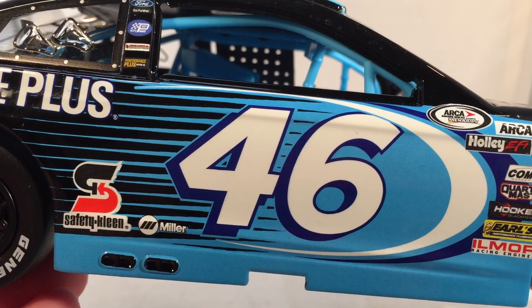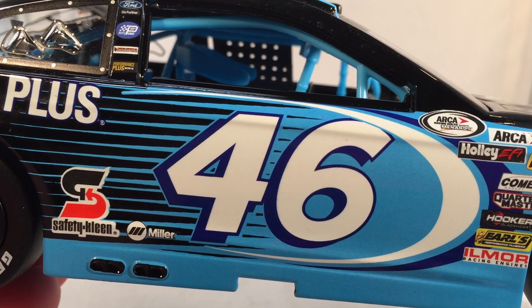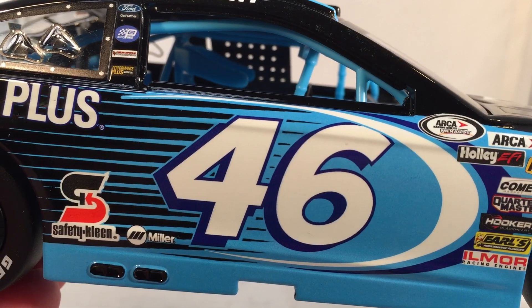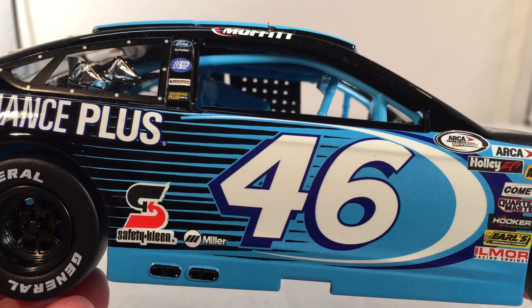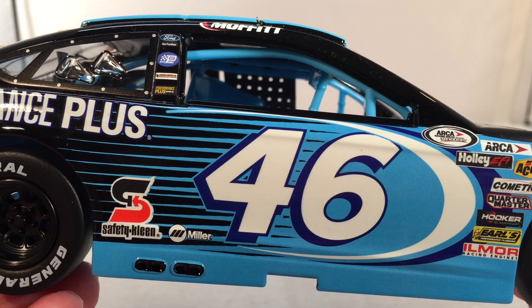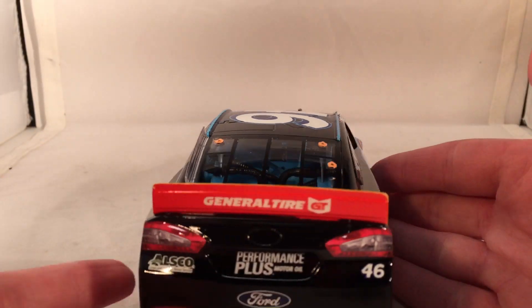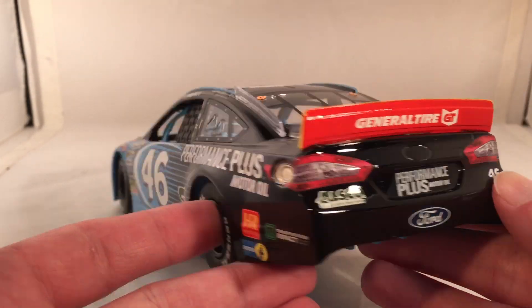The Petty number thing got messed up a little bit, but in general it was supposed to be: number 42 is Lee Petty, 43 is Richard Petty, 44 is Kyle Petty, 45 is Adam Petty, and now 46 is Thad Moffitt, because Thad Moffitt is the grandson of Richard Petty. If you're a person who collects the Petty family, this is definitely one to continue that whole number thing, which is really cool. This diecast is a little bit inaccurate, but we'll get to that a little bit later.